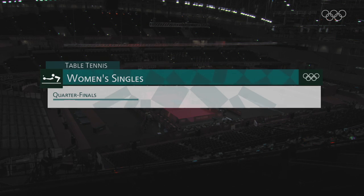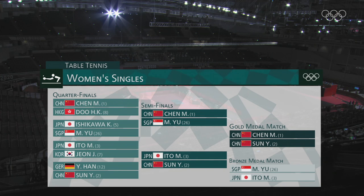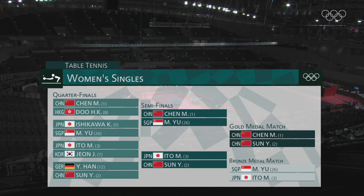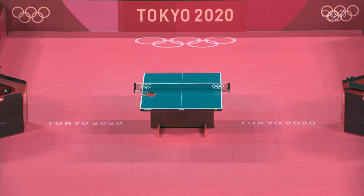Back to the first match and how the singles draw has played out. We have Mima Ito and Yu Meng Yu on one side of the draw. Meng Yu lost to world number one Chen Meng in straight games, and Mima Ito also lost her semi-final in straight games. Were you surprised at how she lost, because she was playing so well, wasn't she?